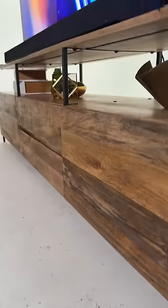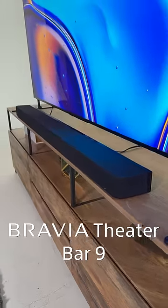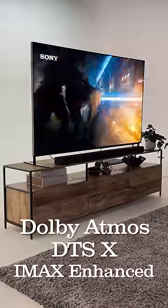This is Sony's new flagship sound bar for 2024, the Bravia Theater Bar 9, and it has 13 speaker units inside with support for Dolby Atmos, DTSX, and IMAX Enhanced.